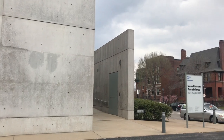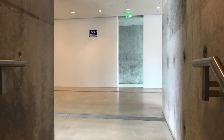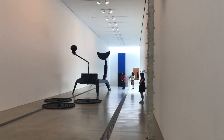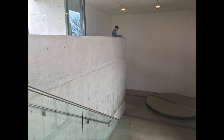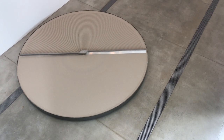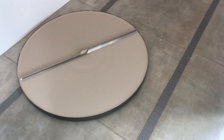Only 15 minutes west of the Arch, the Pulitzer Arts Foundation at 3716 Washington Boulevard is certainly worth the visit. Opened in 2001, it was designed by the Japanese architect Tadao Ando with local firm Kristner Inc., and is Ando's first building completed in the U.S. The small art museum was originally planned to display the collection of Joseph and Emily Pulitzer and now accommodates changing exhibitions.